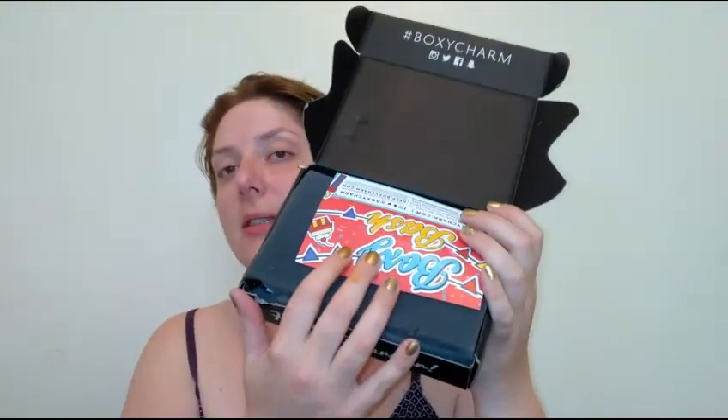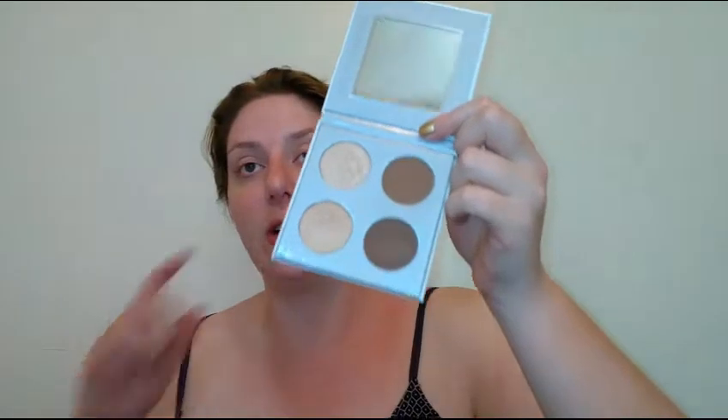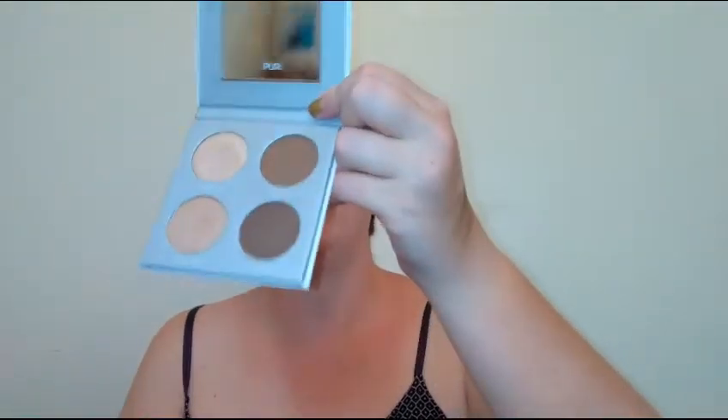May's Boxycharm was cool because you got six products instead of five, and the theme was Boxy Bash. First up is the Pure Cosmetics sculptor highlight and contour palette, which retails for $30. It's a beautiful palette — the contour shades do look very dark, but they're workable if you start very lightly. The highlights are stunning. It's a great contour palette, though it has only a six-month shelf life so you have to use it quickly.